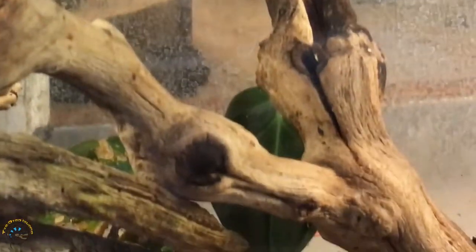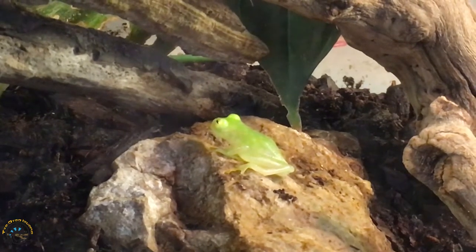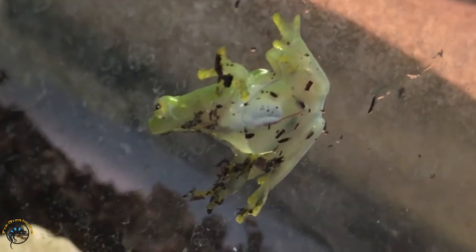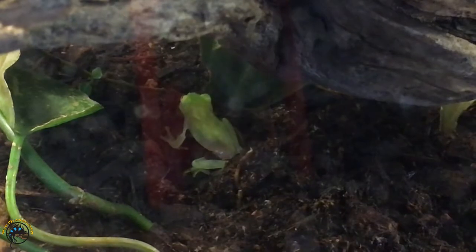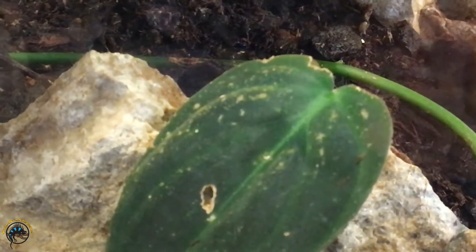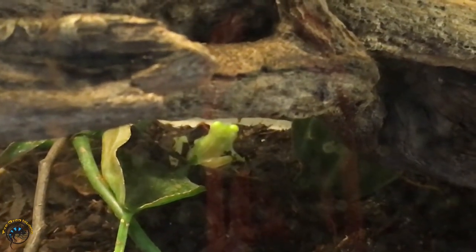We've also got the new glass frogs right down here. He's gonna be hopping around because I bothered him — he was on the wall. They are like translucent frogs — you can see through them, especially when you view their bellies when they stick to the glass. You can see their whole body system: their heart, lungs, stomach, intestines, everything. From the top they kind of look like a green gummy frog. They have little yellow spots on their back too, and that's for when they're in the wild. They usually lay their eggs on leaves, so when they sit on a leaf their back kind of looks like their eggs, which gets the predator to go after them instead of their eggs — a way of protecting their eggs.